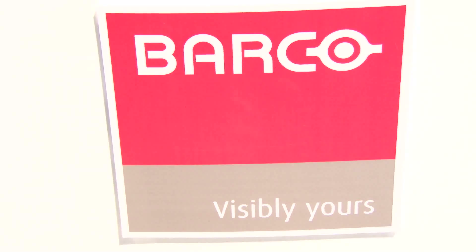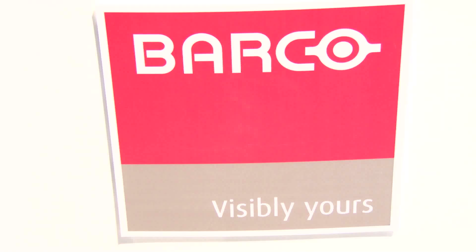We've had an opportunity here at ITSEC 2011 to stop by the Barco booth and visit with Peter. If you could tell us a little bit about what we're seeing here behind us and also about this project that you're debuting here at ITSEC.